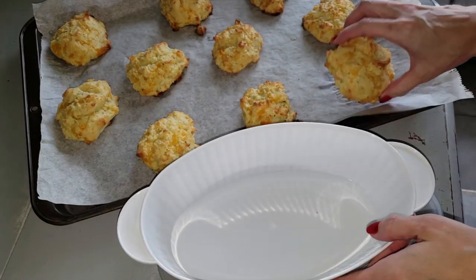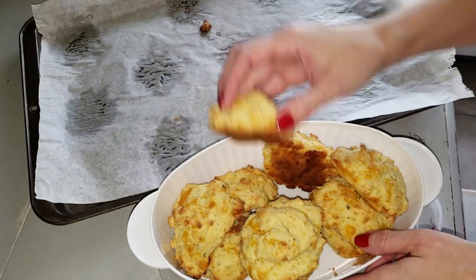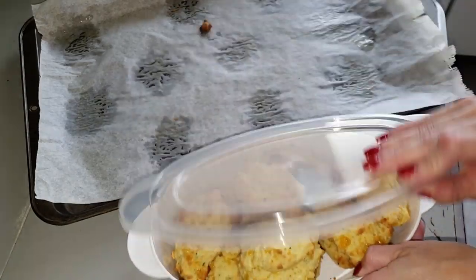I'm getting them ready to store for the week — same way I stored the regular biscuits last week, I'm putting them in a Dollar Tree container. I know you're probably tired of hearing about Dollar Tree, but I love that storage.